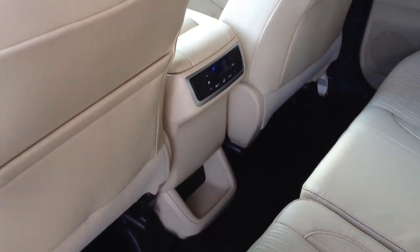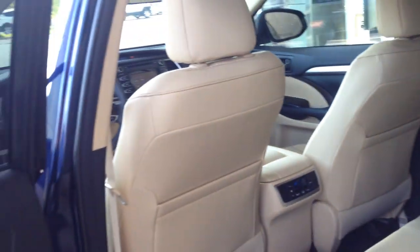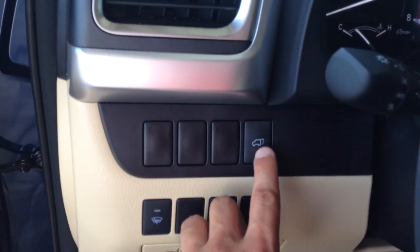Beautiful tan interior — I always like the blue on tan, you don't see it too often. Some rear climate controls for the second row, and the vents are up there to keep the second and third row nice and comfortable. You've got these brown accents in the door and interior — it looks really sharp. Eight-way adjustable driver power seat with lumbar, power windows, power door locks, power side-view mirrors. There's a rear lift gate button there, and you also have one in the key fob as well.